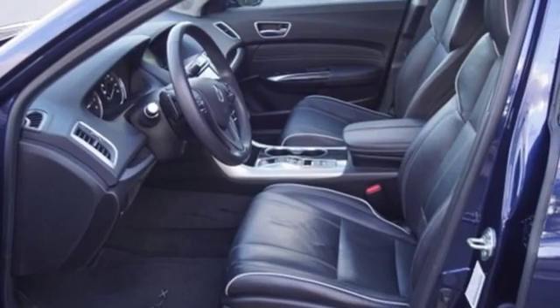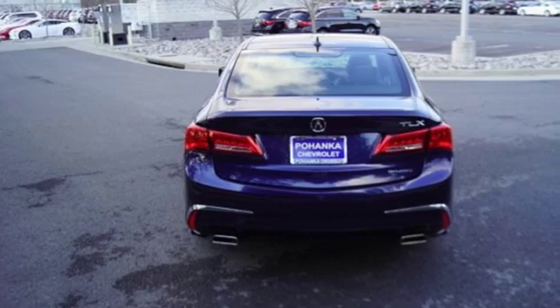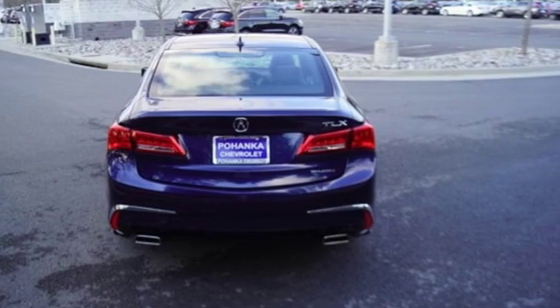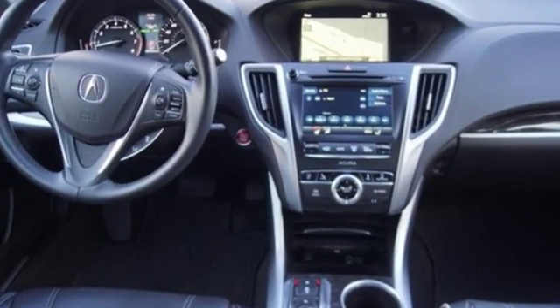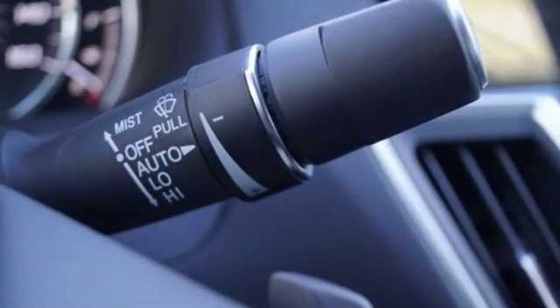Gas pressurized shocks. Bluetooth wireless audio streaming. Dual zone climate control. Agile handling assist automatic suspension management. Auto dimming rear view mirror and power tilt down heated mirrors.